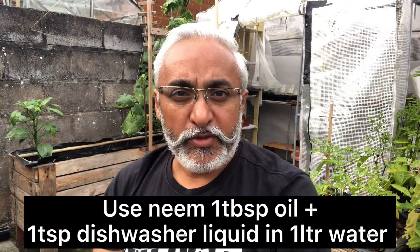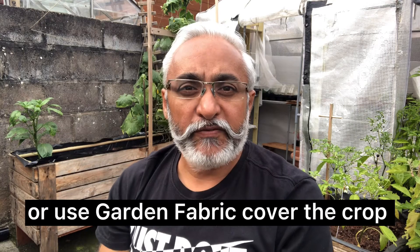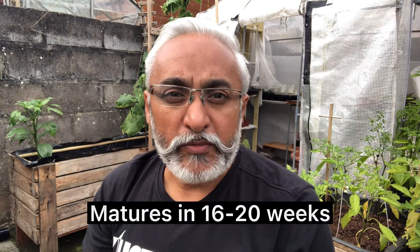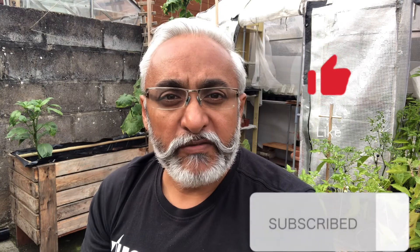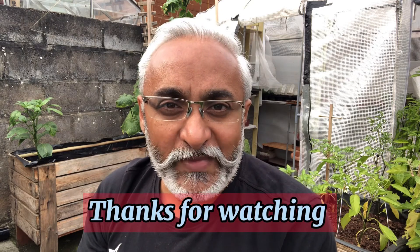You have to stay on top of pest management — keep your neem oil and dish soap solution ready so that at even a slight hint of infestation you start spraying. Keep spraying every few days to prevent the problem. Otherwise they are super easy to grow and you can have lovely cauliflower within a few weeks. I hope you liked the video — please like and share with your friends, don't forget to press the bell icon and subscribe to my channel. Thanks for watching, bye!